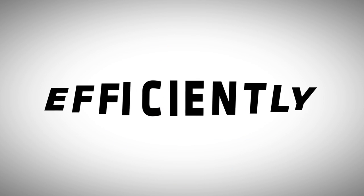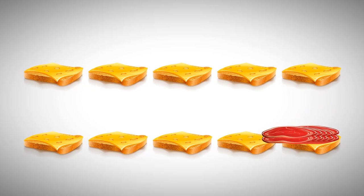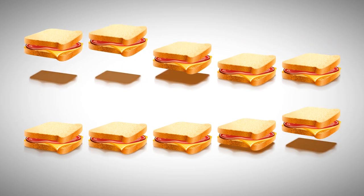But all this could be done in parallel, more quickly and efficiently. Instead of making one sandwich at a time, we could start with 10 slices of bread, add 10 slices of cheese, then 10 slices of meat, and then 10 more slices of bread to finish all the sandwiches at the same time.